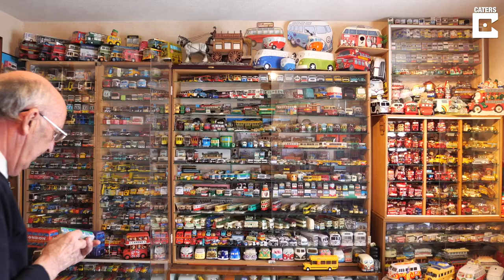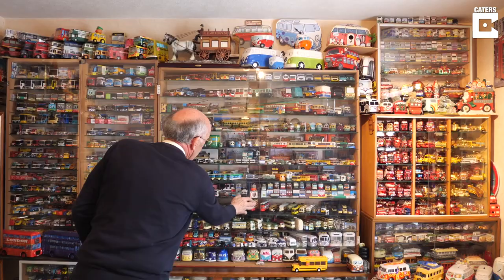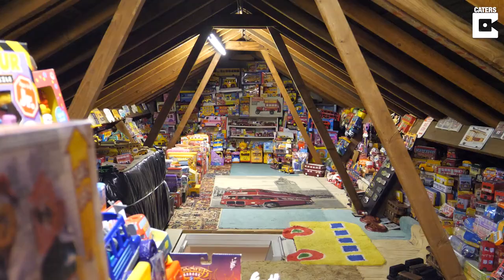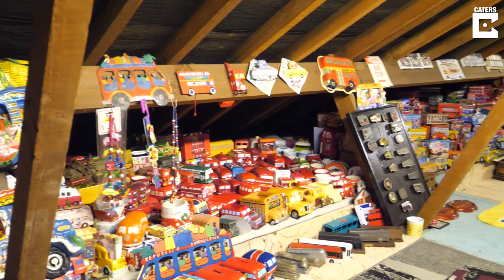I've been collecting buses since I was eight years old, when my parents bought me my first Dinky bus for a Christmas present, and it just got me interested in model buses and toy buses from anywhere. It was very limited — all plastic toys and just a few Dinky toys available in those days — but each year my parents kept adding to the collection. When I met my wife Linda in 1973, I had around 400 models.